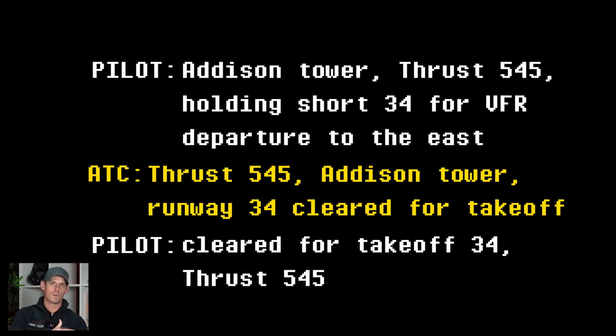In one of the other clips, we listened to a pilot instructed to line up and wait on runway 3-4. In this instance, when they let tower know they were ready for takeoff, tower went ahead and gave them clearance to take off directly, so as soon as they pull on the runway, they're free to proceed with the takeoff.